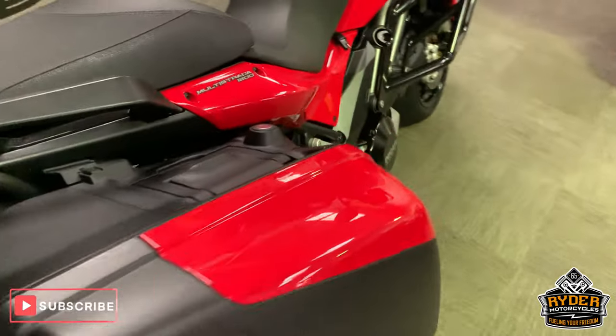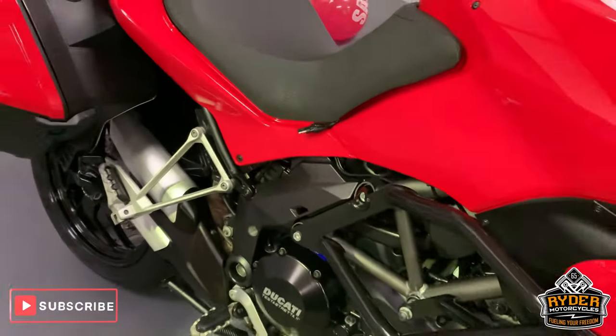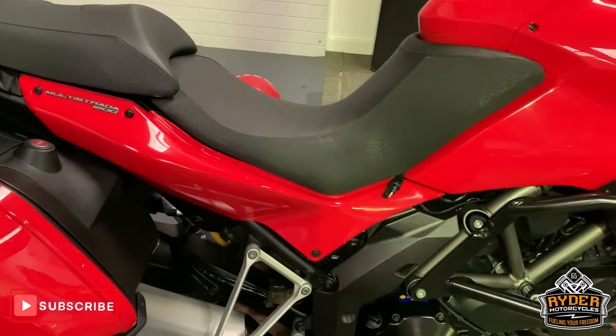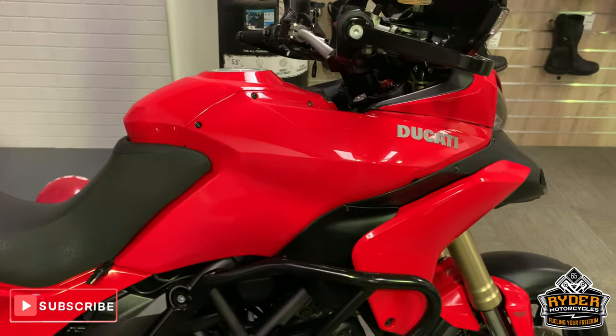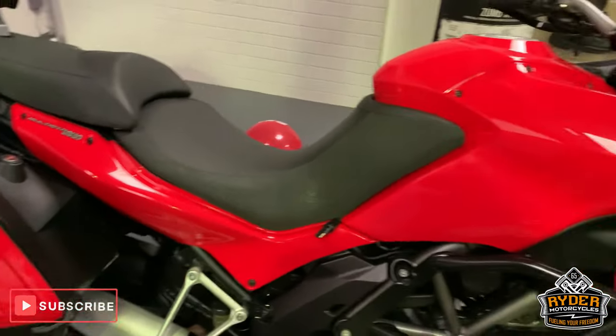If you'd like to come and view this bike, we're at Rider Motorcycles in Castle Road in Sydney, open from 9am to 5pm Tuesday to Saturday. If you can't get down at all, please don't hesitate to give us a call and we will answer any questions about the bike. Thanks so much.